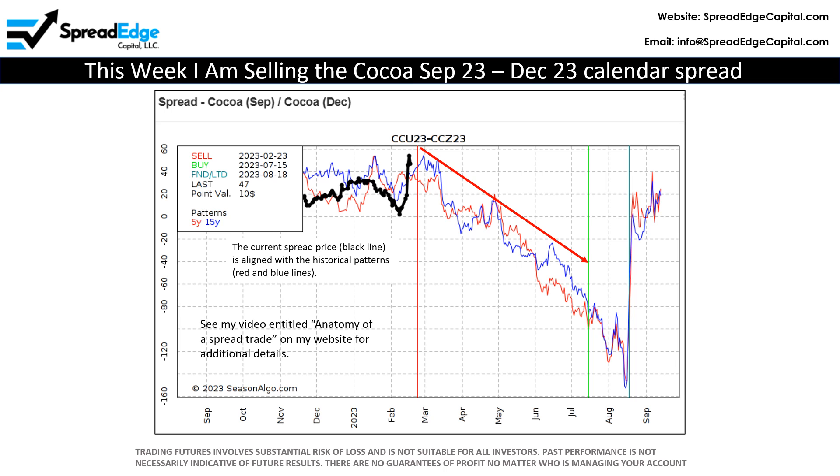Also remember that seasonality scores get stronger over the next few weeks, so I will likely add to my cocoa position with an additional short cocoa calendar spread. For more information on spread charts, my website spreadedgecapital.com has a video entitled 'Anatomy of a Spread Chart.'